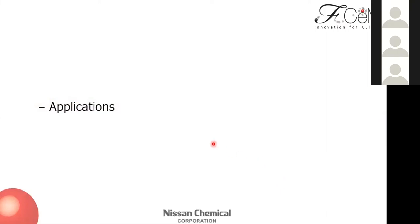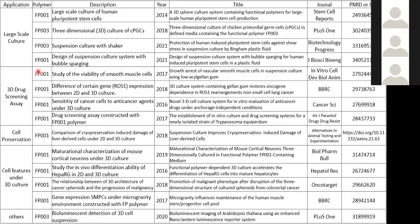Moving on to applications. Since we launched SM products, some researchers used our products and published very unique papers. They focused on large-scale culture, 3D drug screening assay, cell preservation, cell features under 3D culture, and so on. Today I'd like to talk about some applications from this table and our in-house data.